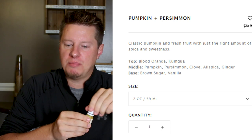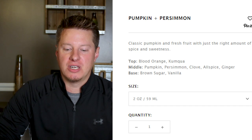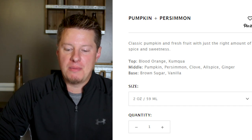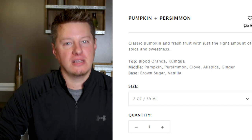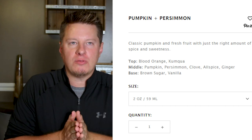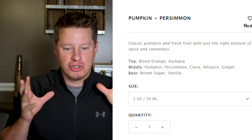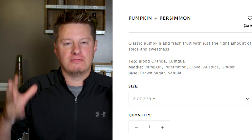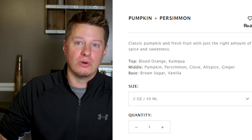Let's see what Wooden Wick says. They call it a classic pumpkin and fresh fruit with just the right amount of spice and sweetness. Top notes of blood orange and kumquat, middle notes of pumpkin, persimmon, clove, allspice, and ginger, and there's also some brown sugar and vanilla in there. Pretty much exactly what I was picking up. I wouldn't say this one is as complex as some of the other fragrances — it's more of just a true, well-balanced fall fragrance, and I really like this one a lot. That's going to my right.